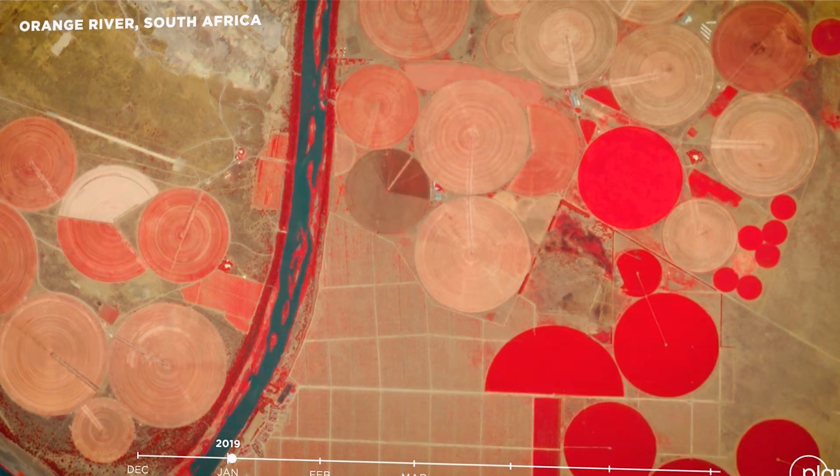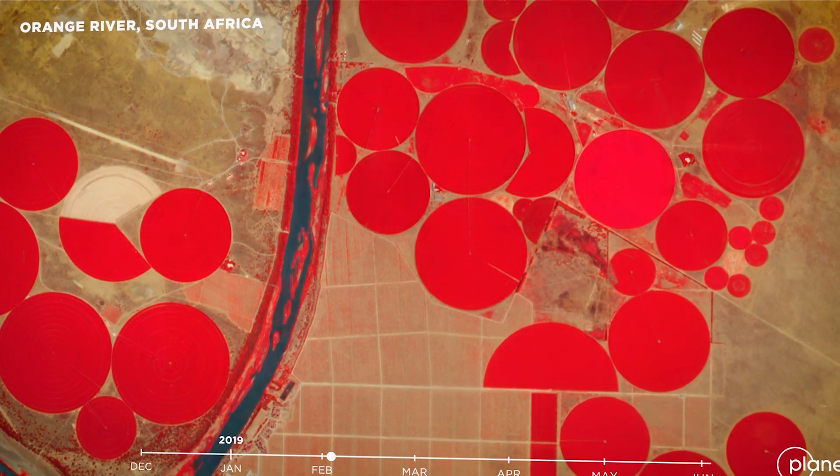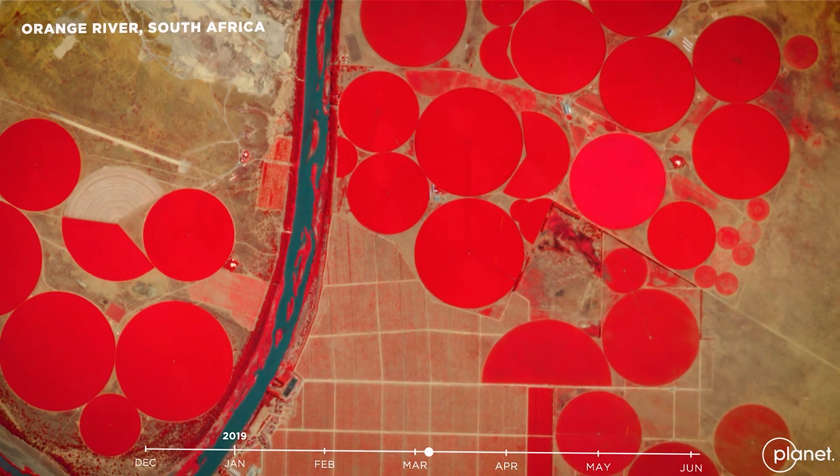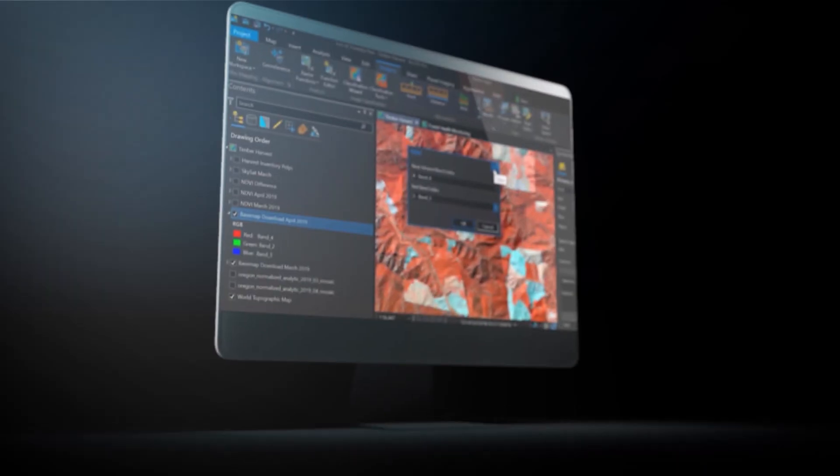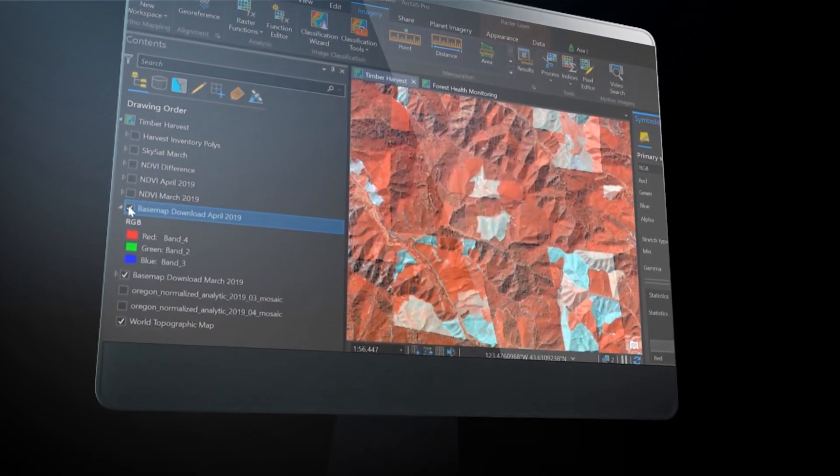Planet Data has really been a game-changer. The high revisit rate, the consistency within the product, and the ability to get very granular down to the individual field level has just been absolutely amazing for our company and what we can offer to our customers.